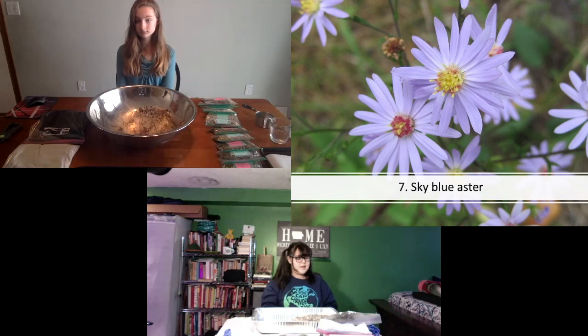We're ready for our seventh plant, Lily Paul — what is it? Sky Blue Aster. What color is it? Light blue or violet — kind of sky blue. How tall does it get? Two to three feet — so a little shorter. Sky Blue Aster can grow in many different types of soil as long as it is well-drained.